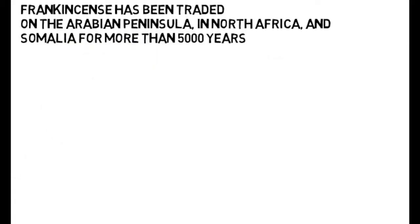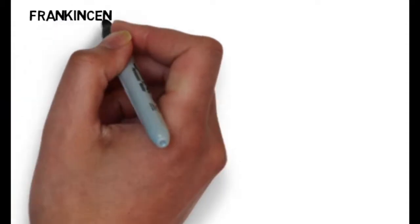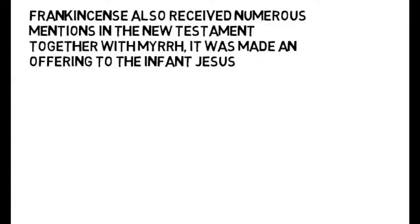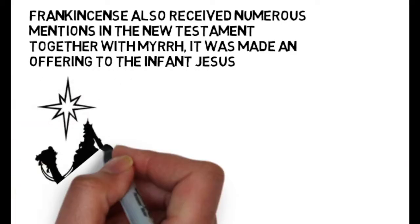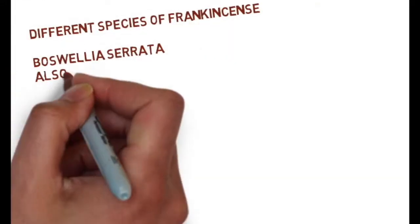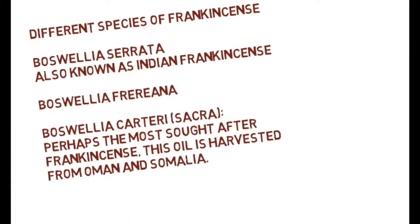Frankincense has been traded in the Middle East and places like Somalia for more than five thousand years — it's got such history. Frankincense also received numerous mentions in the New Testament of the Bible, after being given as a gift to the infant Jesus by the three wise men.